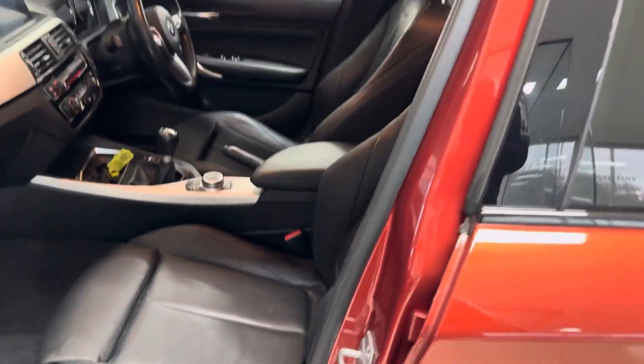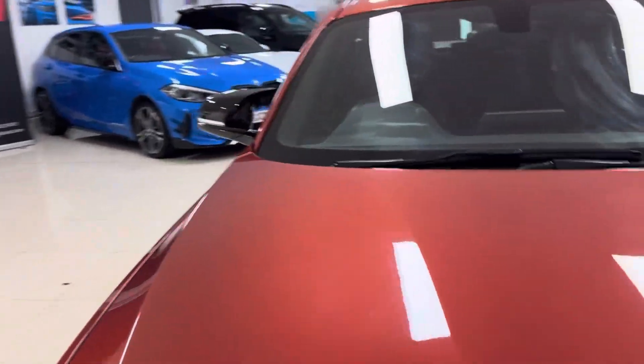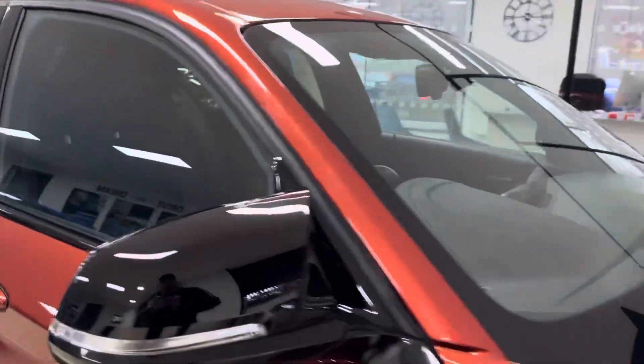This one is a six-speed manual vehicle. We'll go around and show you some more of the interior features and functions, beginning with the multifunction M Sport steering wheel.